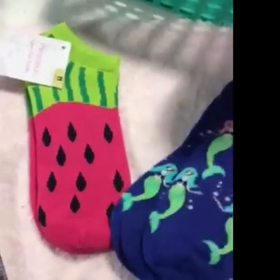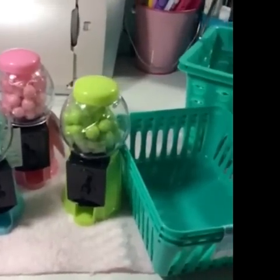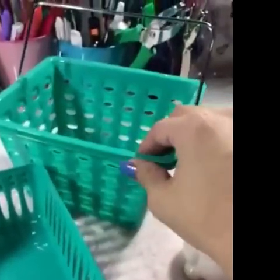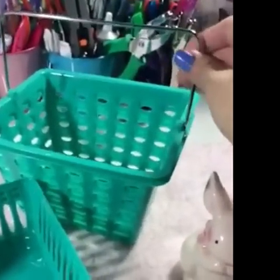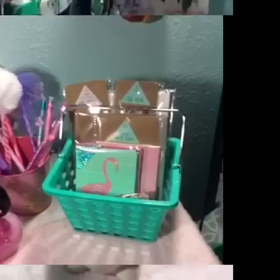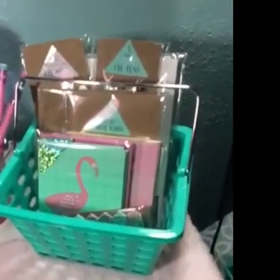On to Family Dollar where I found these cute bubblegum machines in blue, pink, and lime, and these mini shopping baskets for a dollar. And this ceramic bunny for a dollar. Baskets filled with goodies.